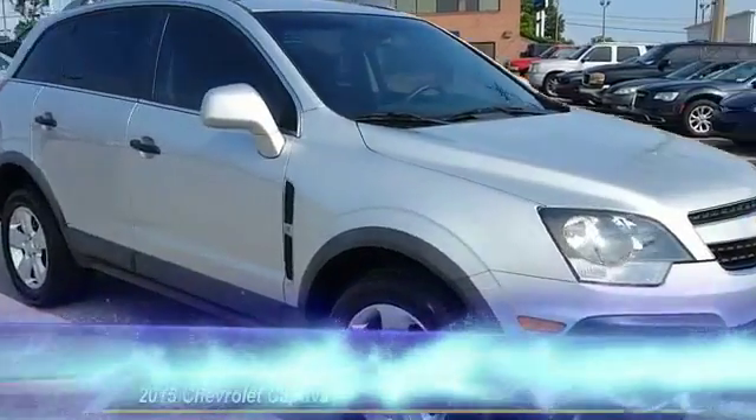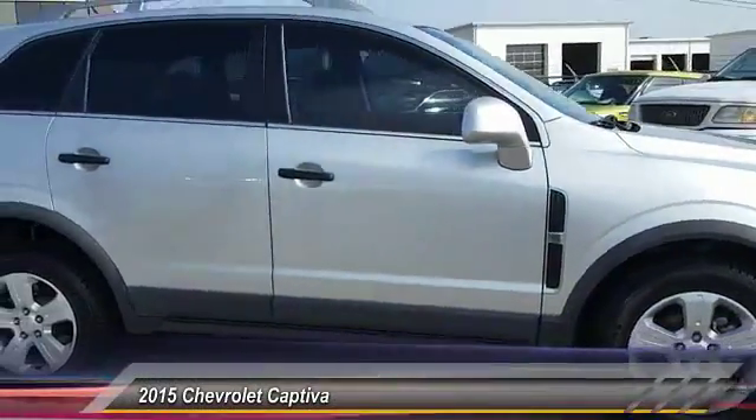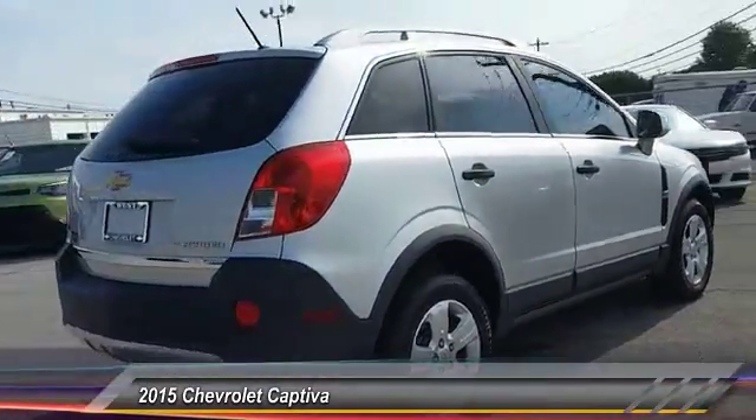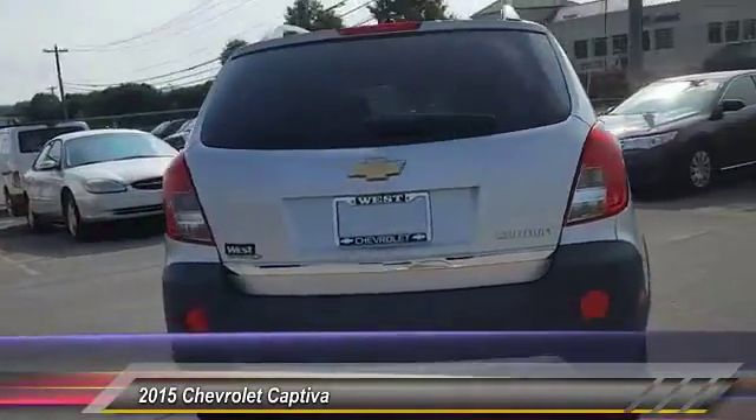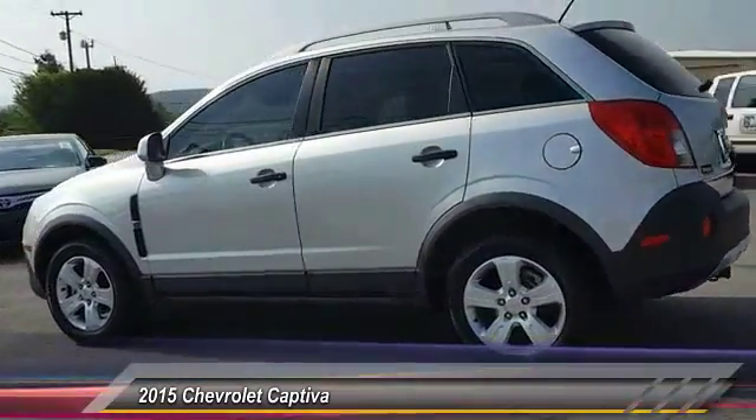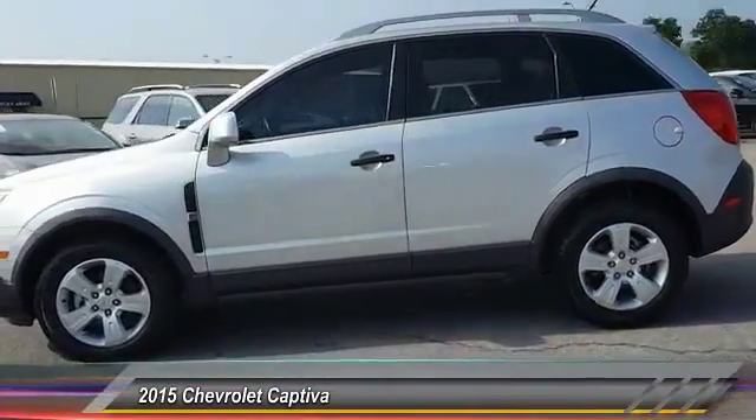The 2015 Captiva. The Chevy Captiva is the newest fad in town, expected soon to be reckoned as the walking icon. Chevrolet has yet another classy creation waiting in the store for you, and is priced below $20,000.